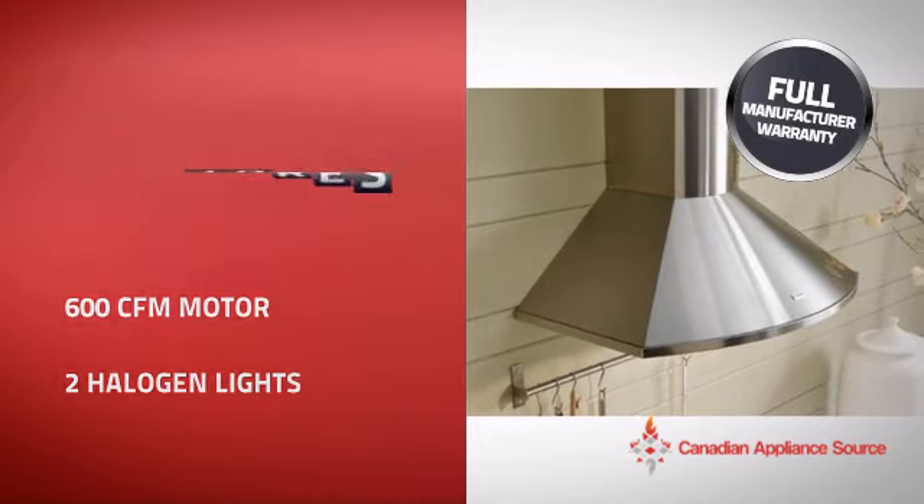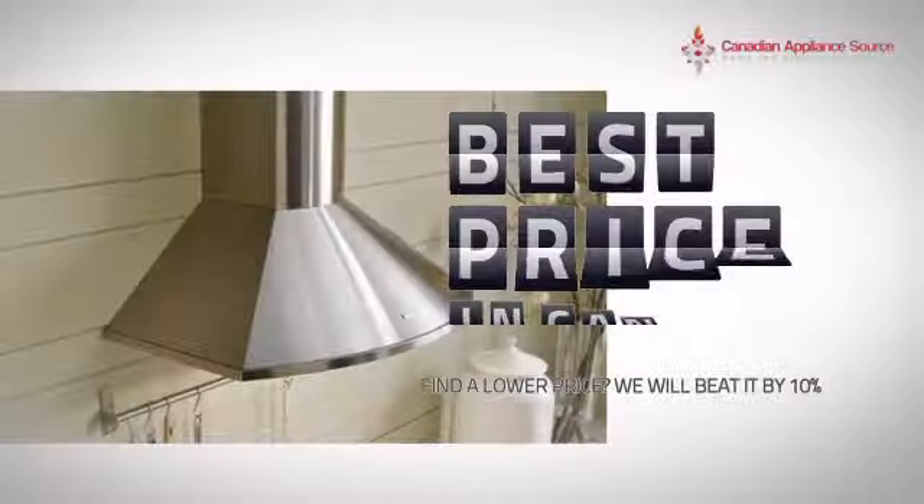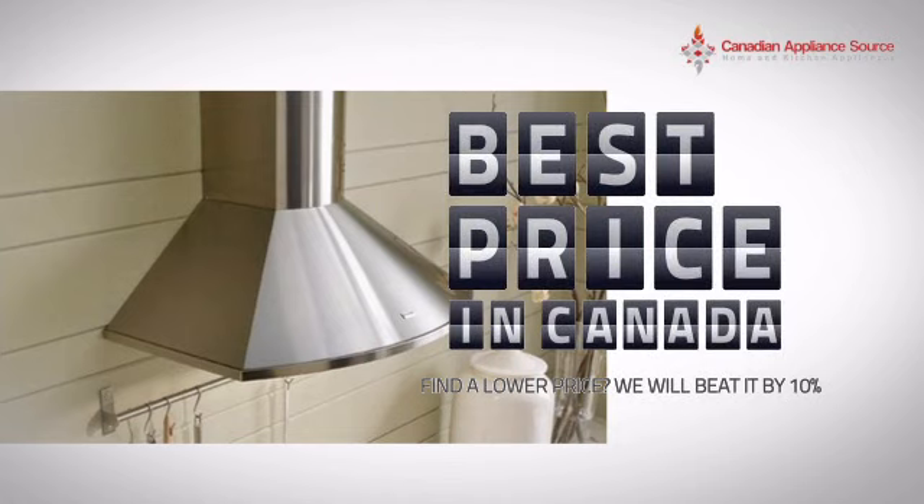it's the optimal choice for many customers. Why buy your hood at retail prices when you can get it at the best price in Canada?